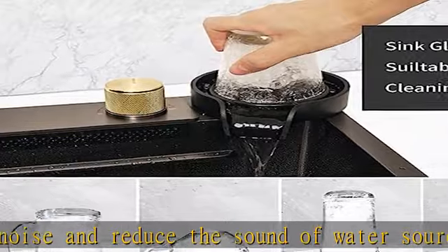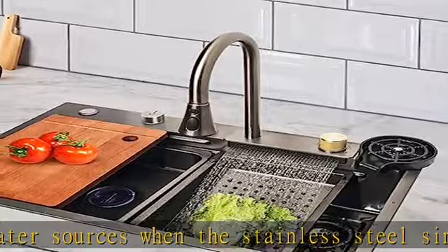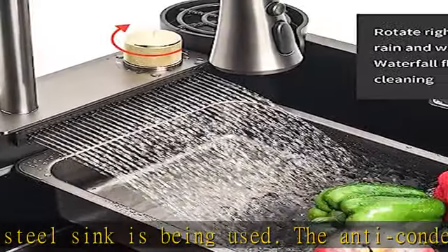The kitchen sink has added a cup rinse device. After using the cup, stand it upside down and align it with the glass rinser, squeeze easily, and the water flow will rinse directly to the cup bottom under the high pressure of the water flow.